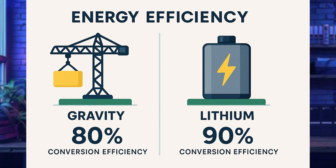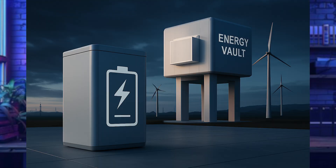So why is gravity storage so exciting? First, longevity and no degradation — you maintain full capacity over decades. Traditional batteries lose capacity every year as their chemical components degrade. Gravity batteries, on the other hand, have no degradation during their life, and their lifetimes are much longer: 50 years or more.